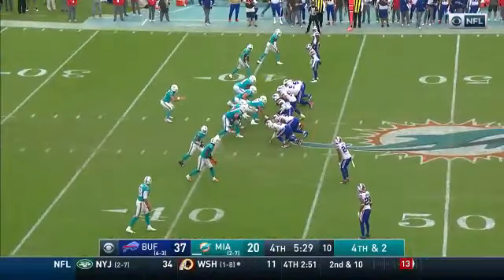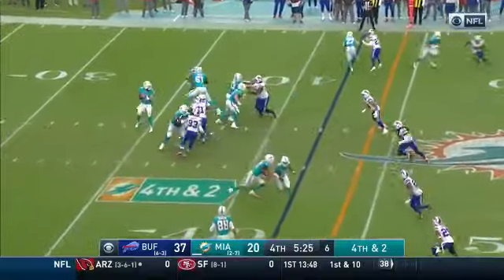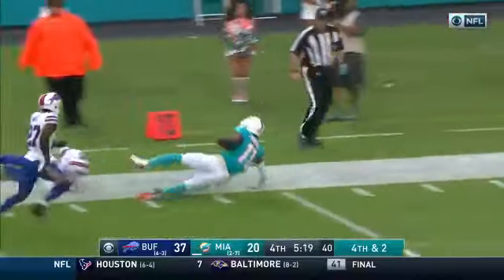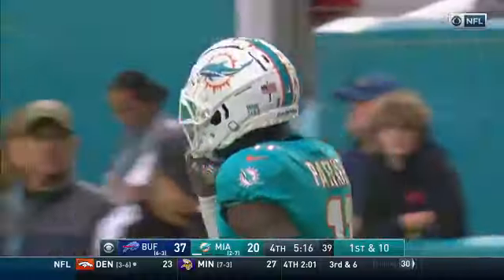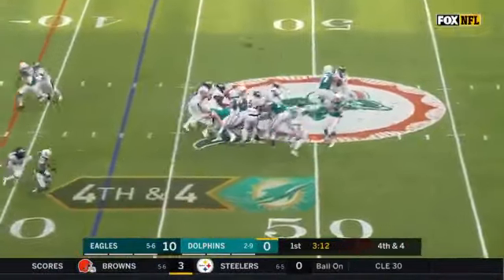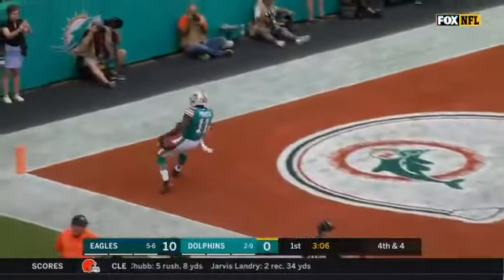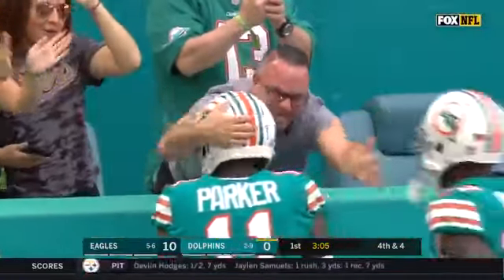Fourth and two — easy decision for Flores to go for it here with five and change left. Fitzpatrick off the sideline, wide open is Parker! Parker nearly leapfrogging the defender. Fitzpatrick on fourth down and this pass is caught — Parker! Parker! Ruled a touchdown — did not step out of bounds!